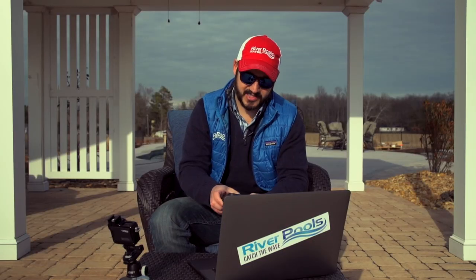I'm Christian with River Pools. That was Two Minutes in the Pool. That's the timer — I'll see you on the next episode. Catch the wave.